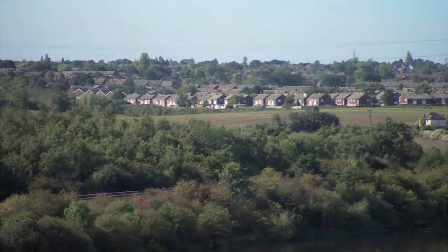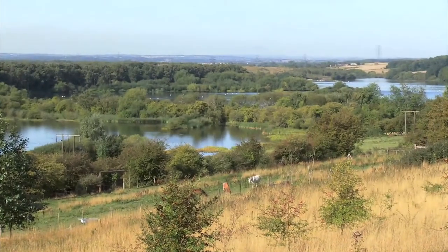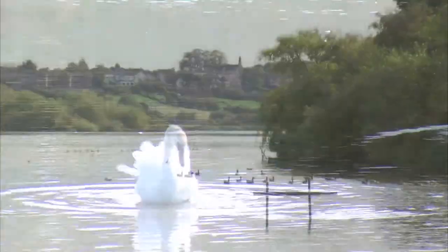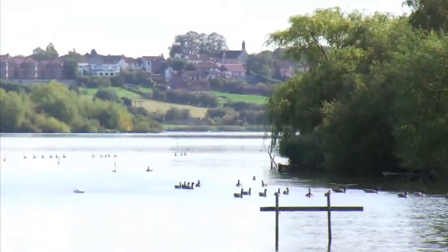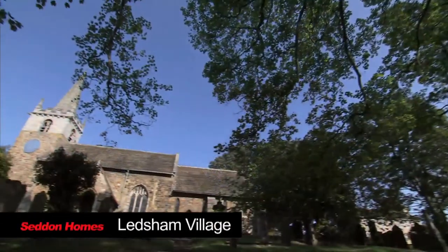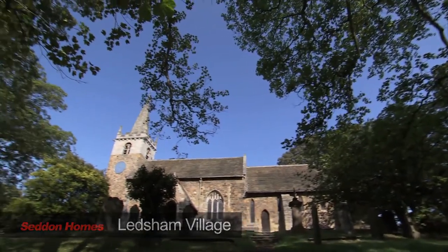Seddonholme's Fryston development, Silkstone, sits on the cusp of Fairburn Ings, a nature reserve, an area of outstanding natural beauty. The quaint village of Fairburn on the banks of the Ings offers lovely walks over these stunning vistas. Nearby Ledsham is one of the prettiest villages in the north, all this within a few minutes of our stylish Castleford homes.